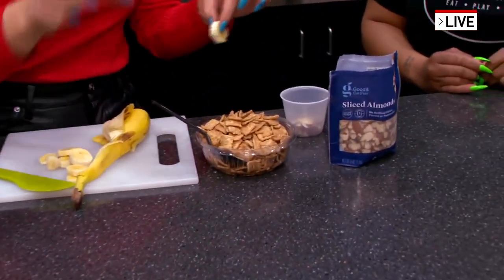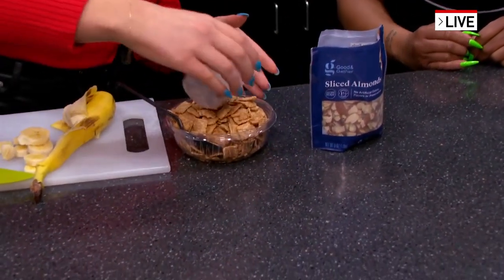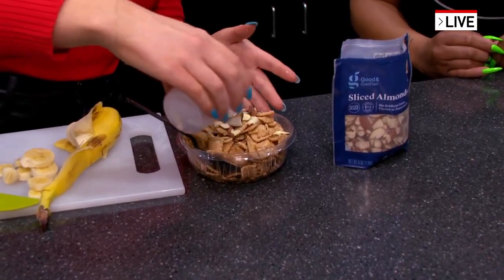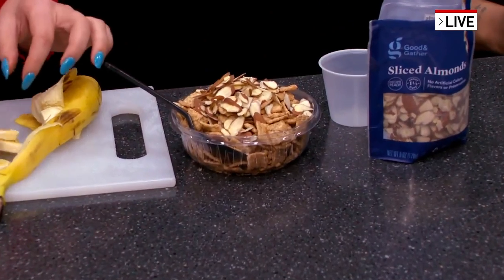Should I do bananas first or should I do the almonds first? Do the almonds first because it'll be a better presentation. See, tips on presentation here. See how that looks? And then you can just put your banana slices across the top.